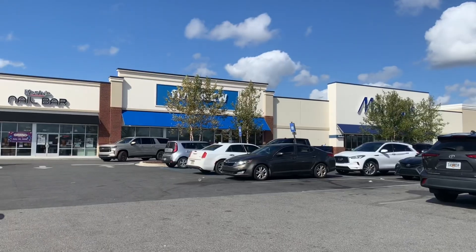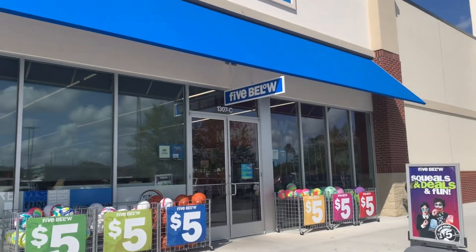Hey guys, welcome back to the channel! It's me and Jada, and today we're going into Marshall's to go shopping. Let's go! We made it — first up, Five Below.